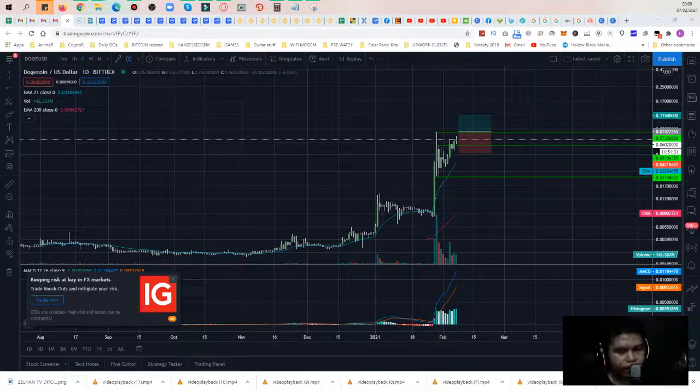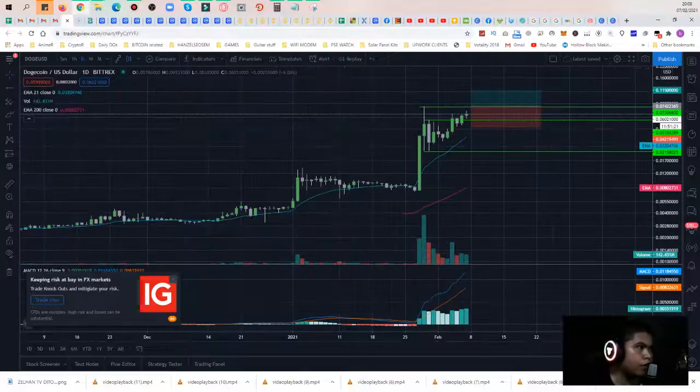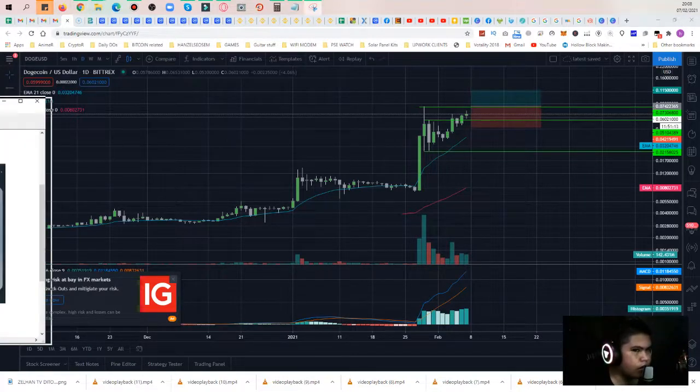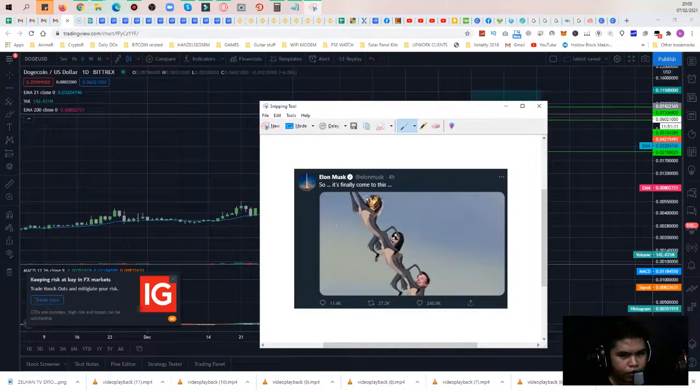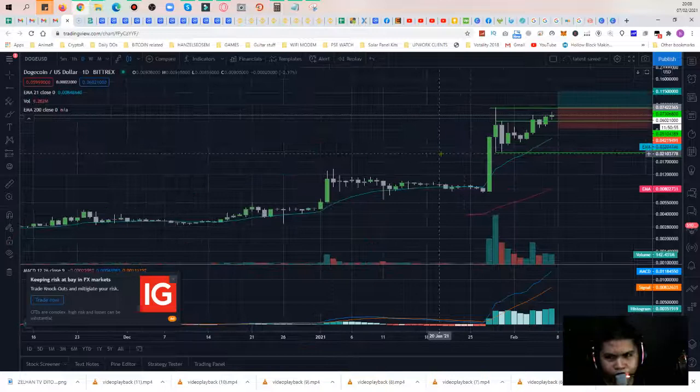I'm back again because there's hype — Elon Musk tweeted about Dogecoin and he tweeted again 4 hours ago. If you check his tweet, it was a dog meme before, now it's three monkeys going higher and higher. So let's get into it — the Dogecoin chart.